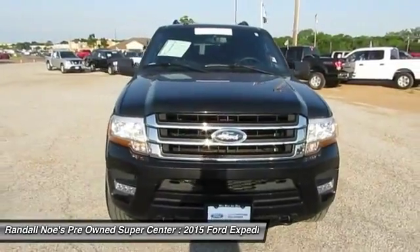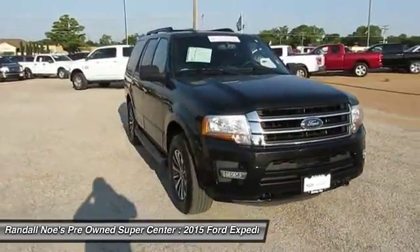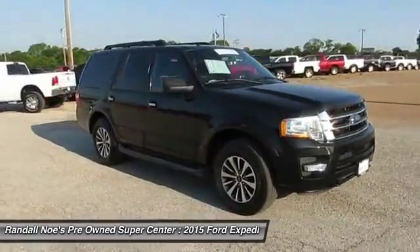The 2015 Expedition. Powerful, controlled, resourceful. Expedition.